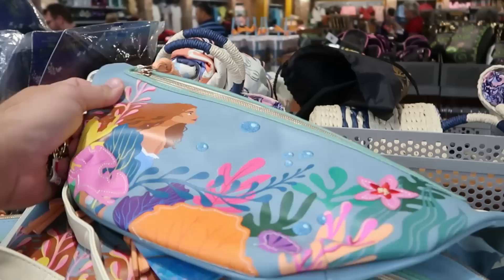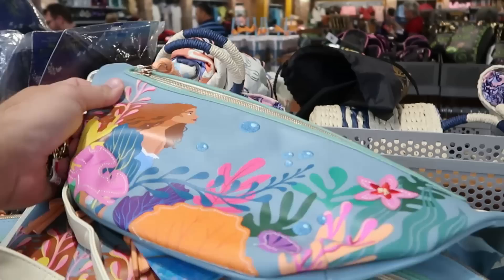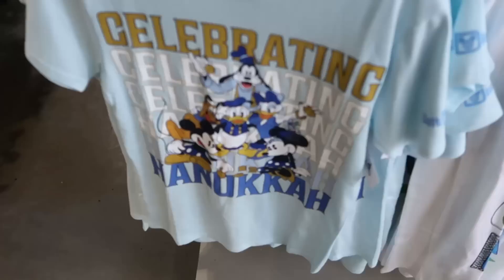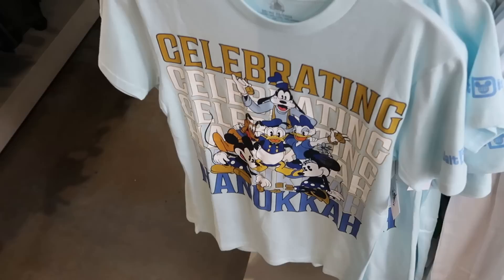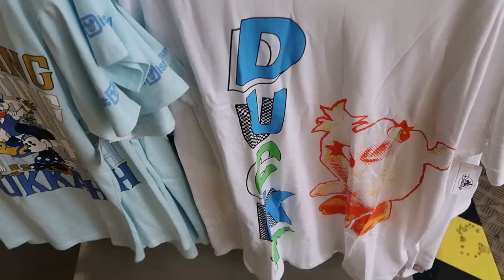Over here is a faux leather fanny pack from the live action Little Mermaid movie — a really generous size with embroidered bubbles and Princess Ariel — $19.99. I want to show you some of the adult size t-shirts that are further reduced. This is the Happy Hanukkah 2023 t-shirt with Mickey and the gang — it says 'Celebrating Hanukkah' and Walt Disney World on the sleeve — $8. They also have both graphic t-shirts with Ducky and Bunny from Toy Story in adult sizes, every size, for $7.99.